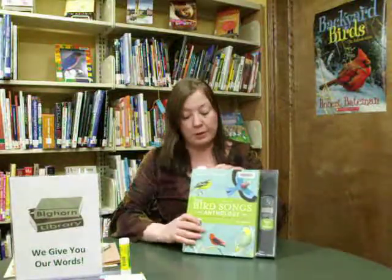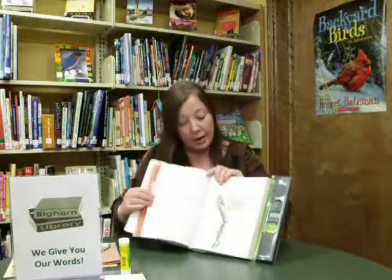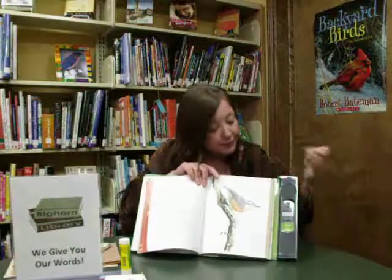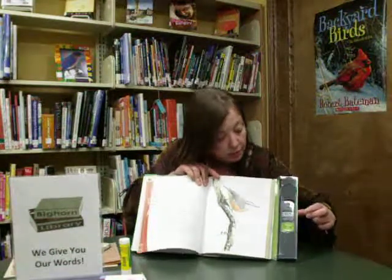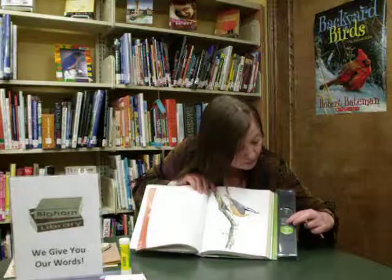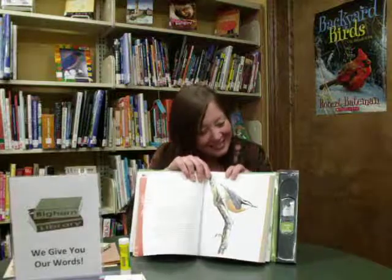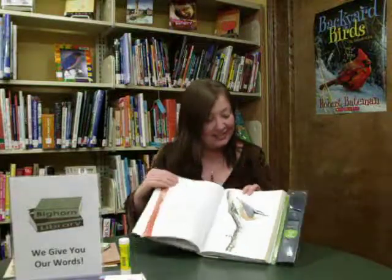This is a terrific book — not necessarily for preschoolers, but so much fun to share with children. It has the calls of the birds actually included. I've opened it up to the Red Breasted Nuthatch, because that's local to where Bonnie and I live. The book contains 200 birds from North America and beyond. Kids can't get enough of it — we had to do a little repair job on ours this week. They love it that much.